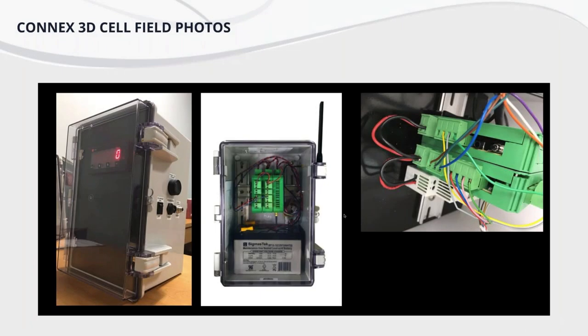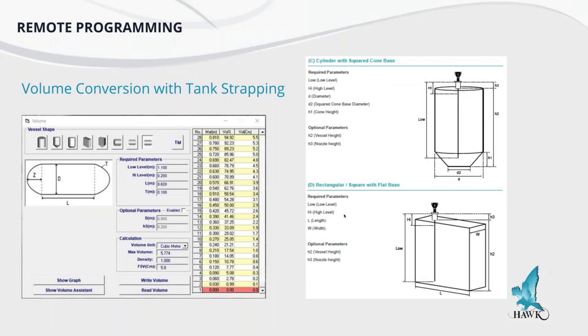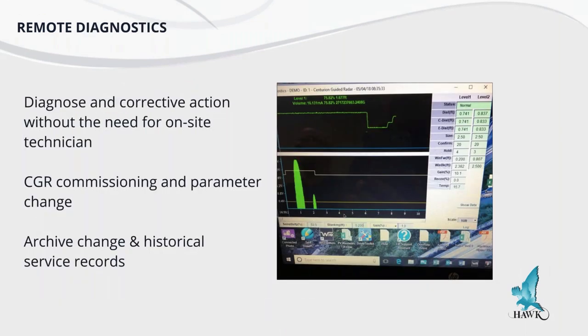We can remotely commission field instruments and set them up while social distancing — from anywhere in the world. We can log in remotely and perform remote diagnostics, take corrective action, check amplitudes of a level device, or check a field device's signal response. We can archive those changes and provide historical service records. This is one of the reasons why the package HAWC has put together is so powerful — being one of the only manufacturers that makes both the field device and the remote monitoring solution.